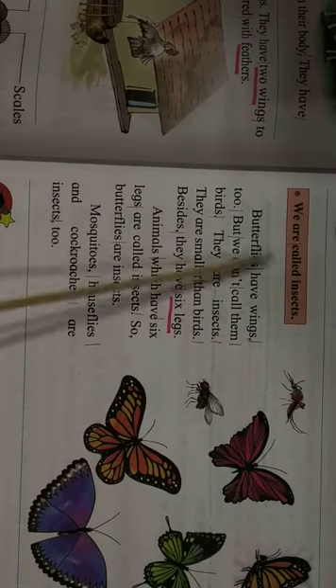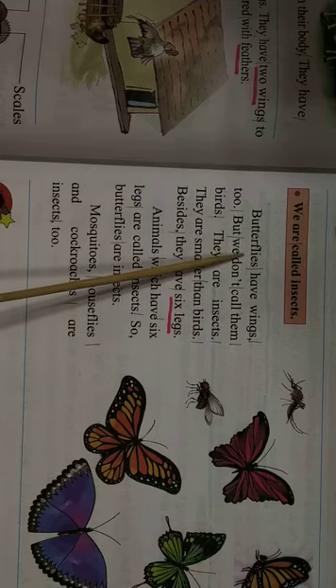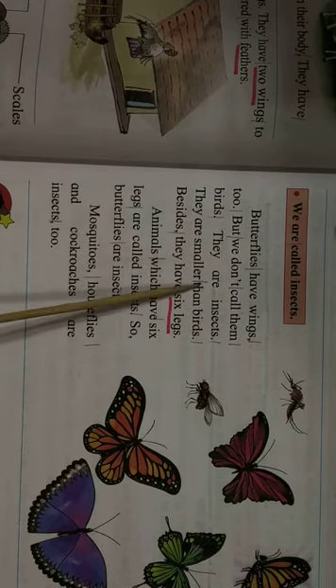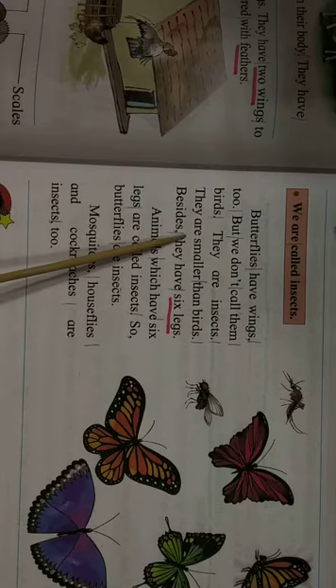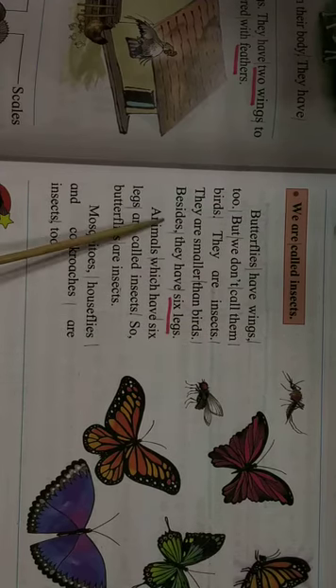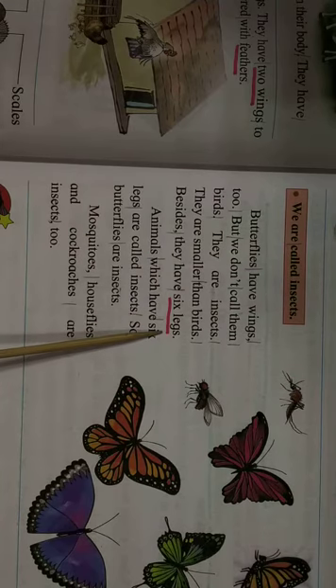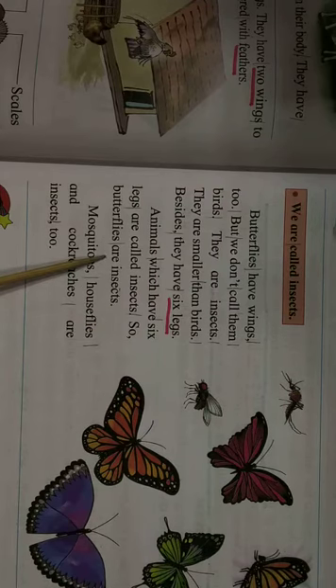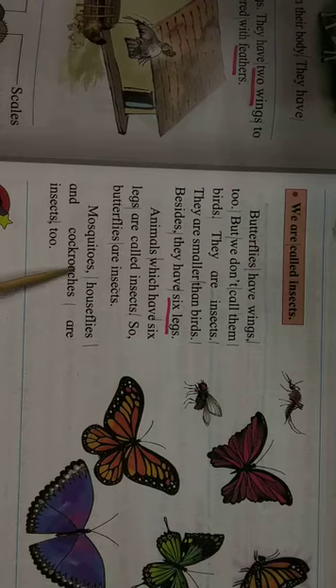We are called insects. Butterflies have wings too, but we don't call them birds — they are insects. They are smaller than birds, and they have six legs. Animals which have six legs are called insects. So butterflies are insects. Mosquitoes, house flies and cockroaches are insects too.